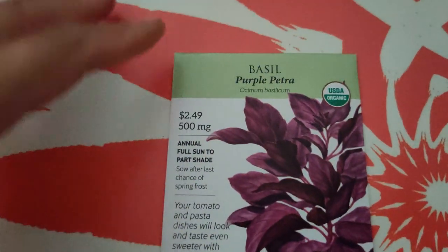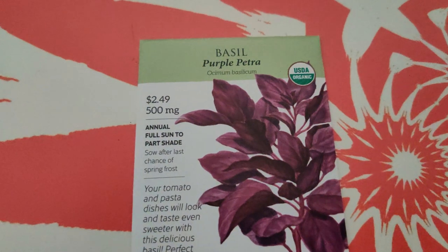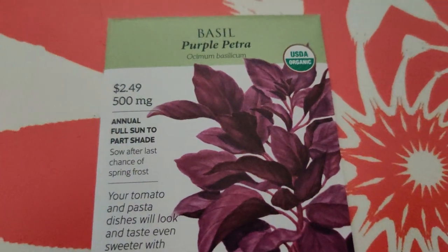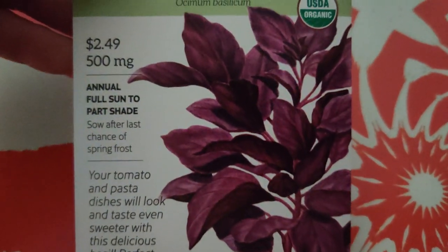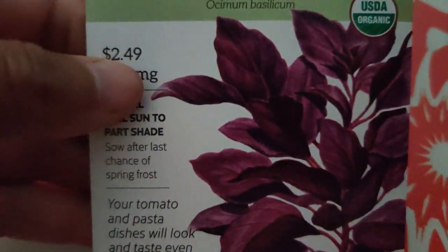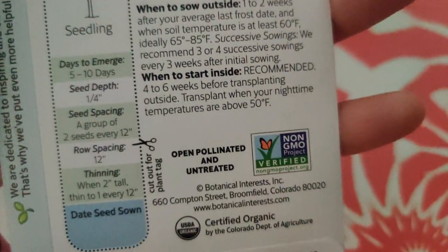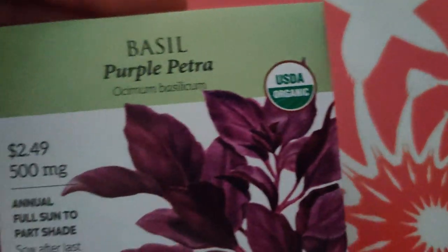I ordered two Purple Petra basil - look at how pretty that is. I'm going to grow that as well as the other purple ball basil. I love how different types of vegetables and herbs can have different colors and variegations. I can grow this alongside the Cardinal basil with the purple flowers and green leaves, or with lime basil.